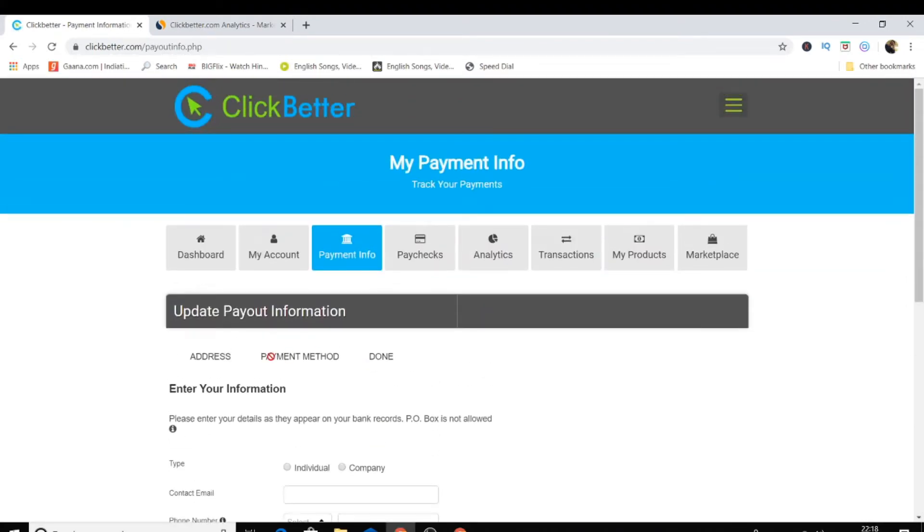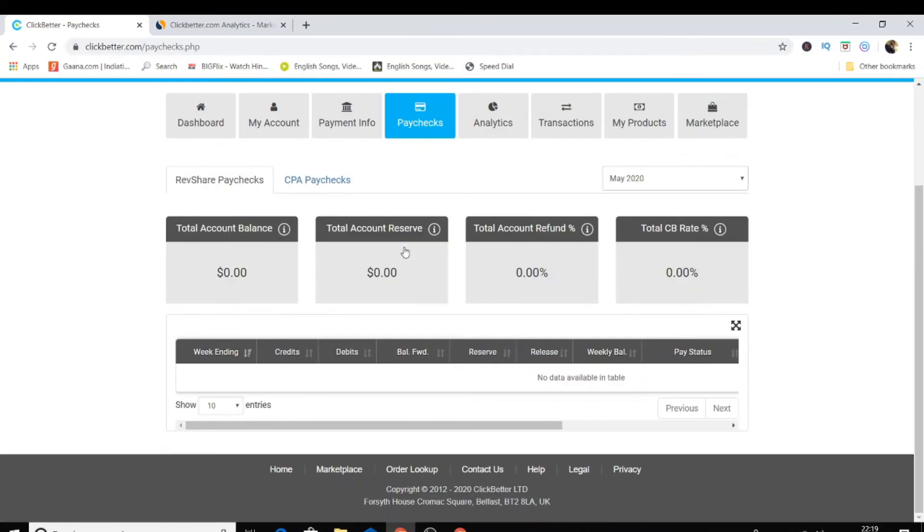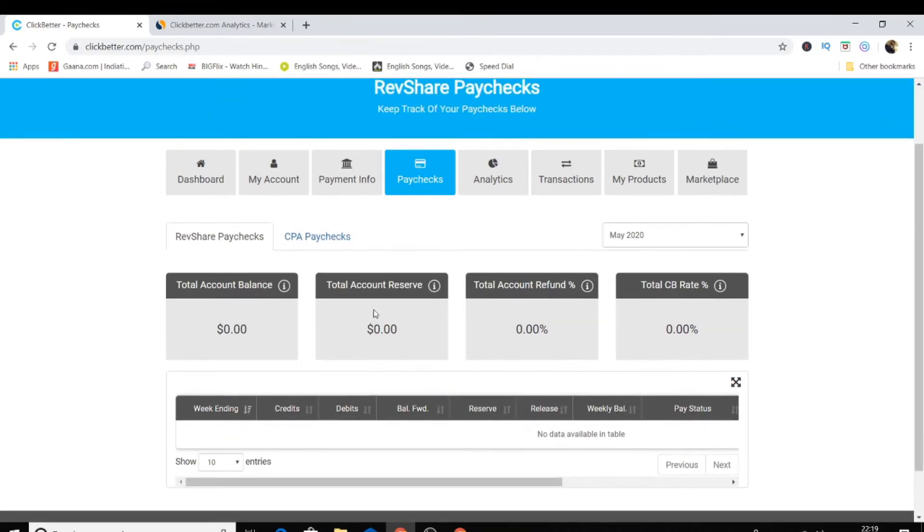For payment information, you can receive payments via bank transfer, and PayPal is also available on this network. You can see your paychecks — how much you've received by promoting products. There's also a CPA paychecks section, though I haven't found any CPA offers yet. Still, I highly recommend joining this affiliate network.